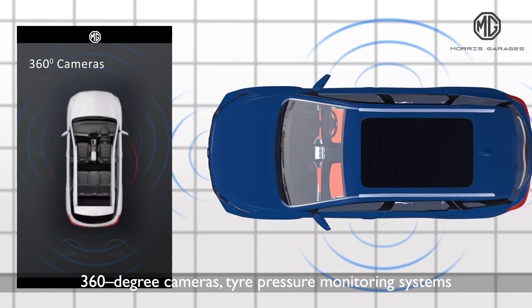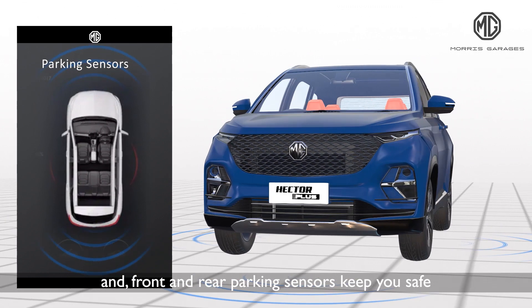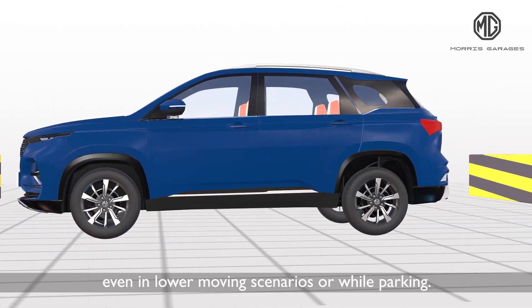360 degree cameras, tire pressure monitoring systems and front and rear parking sensors keep you safe even in lower moving scenarios or while parking.